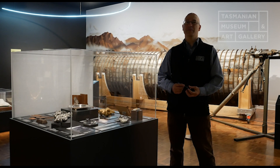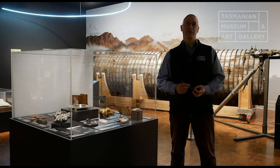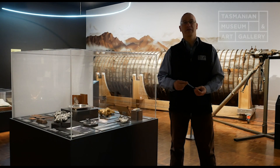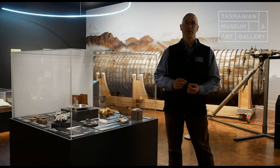And so this exhibition we've had going here for the summer has been one of my favourite ones for the last few years because you can actually see some of the things I go looking for. So we've got a case in here which goes over some of the mineral discoveries on the west coast, mostly during the later part of the 19th century and the early part of the 20th century.